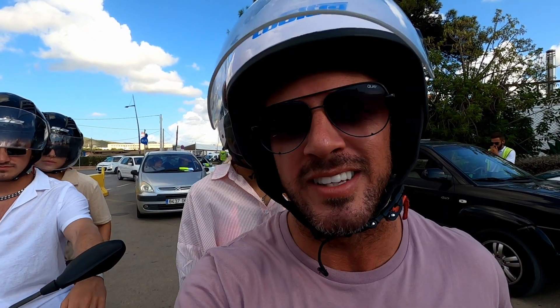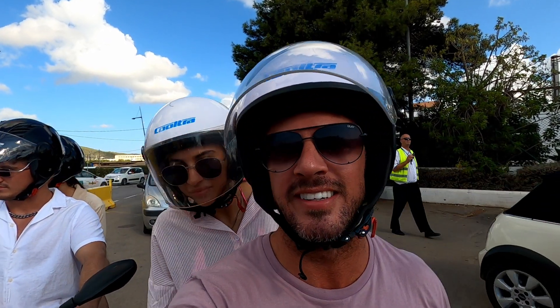We've just joined the queue for the ferry. So far so good! Can't wait to get on the boat and go to Formentera and do some good exploring.